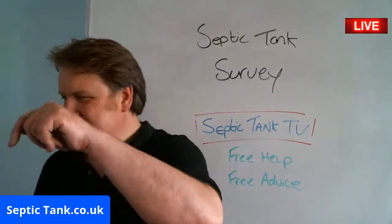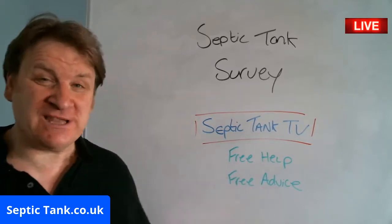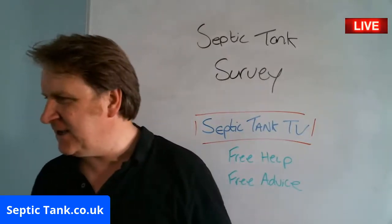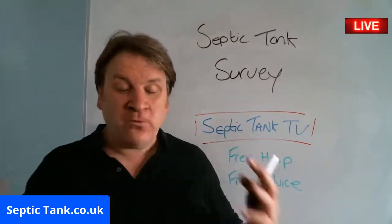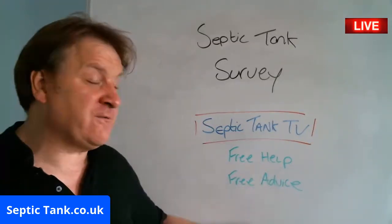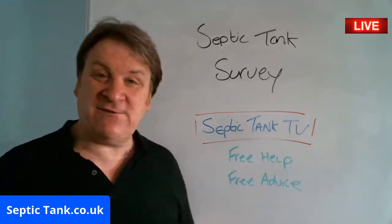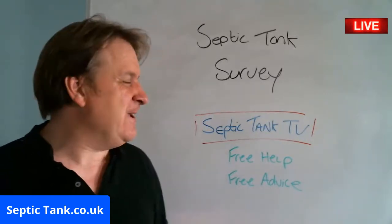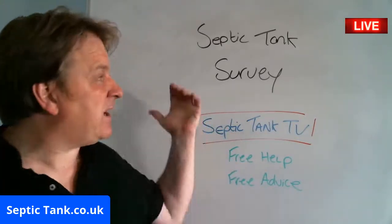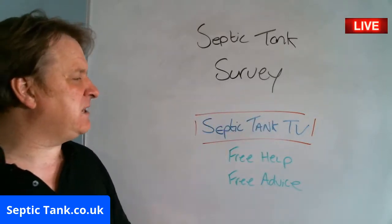Jason here from septictank.co.uk. Thank you very much for taking the time to watch this live broadcast today. I'm just going to quickly talk about septic tank surveys and septic tank site inspections. The whole reason I do these live broadcasts is because I want to give you free help and free advice. If you want to see more septic tank videos, just type in Septic Tank TV on Google. If you want to speak to me, go to septictank.co.uk, give us a ring, and I'll gladly walk you through septic tank surveys and inspections.